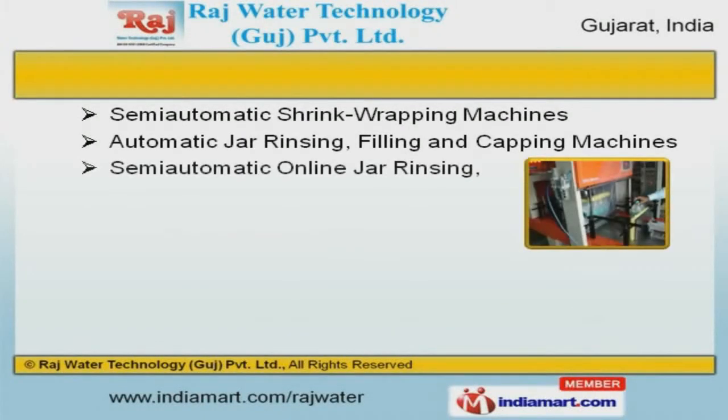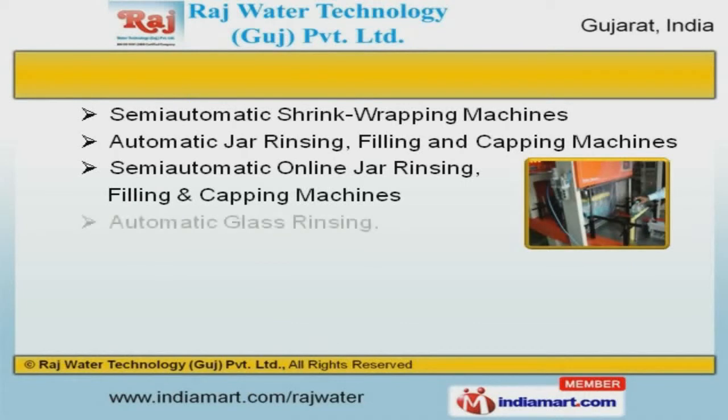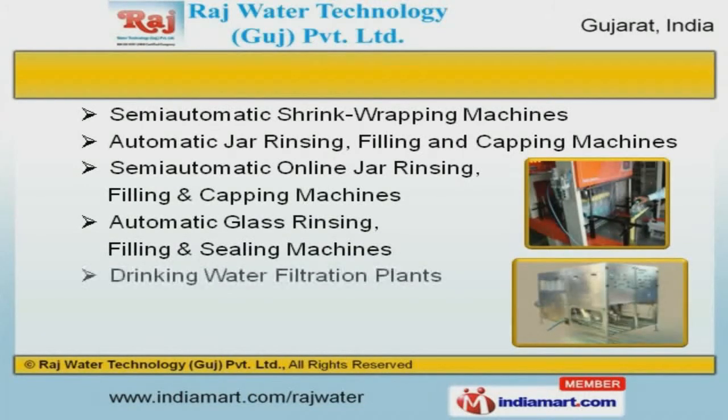Our semi-automatic shrink wrapping, automatic glass rinsing, filling, and sealing machines are class apart.